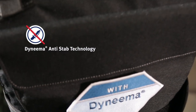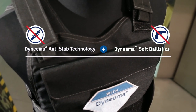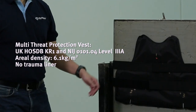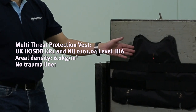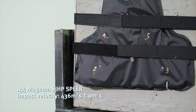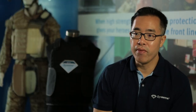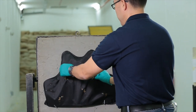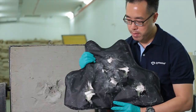Now let's take a look at the superior stopping power based on the NIJ-04 level 3A ballistic test. This test consists of 6 shots of .44 Magnum spear handgun ammunition. Here are the first 3 shots. You can see that there is no penetration — the back face deformation is well within the 44mm depth. Continuing with the next 3 shots: even after 6 shots, there is no penetration.